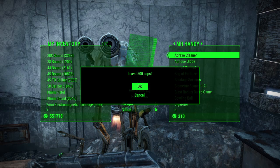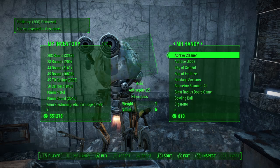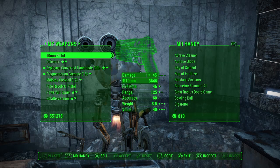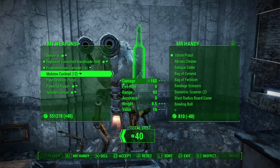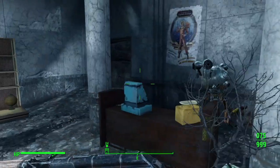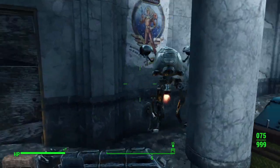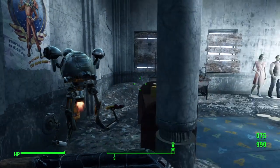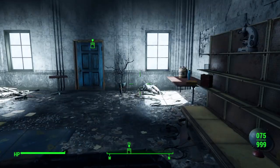If you have the appropriate perk, you can invest 500 caps, which I'm going to do now. This is actually quite useful if you're ever in this area and you're overburdened — you can just pop into this little shop and get rid of stuff you don't need and collect some caps.